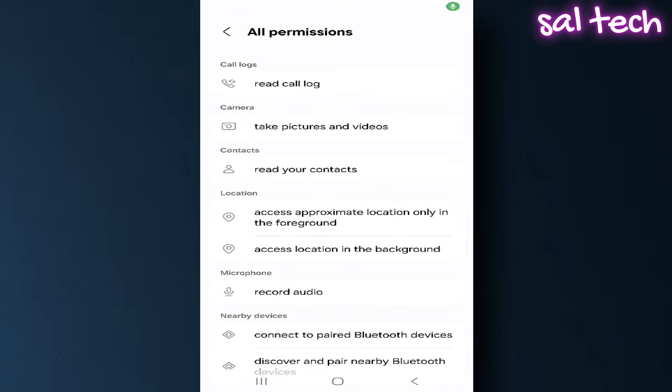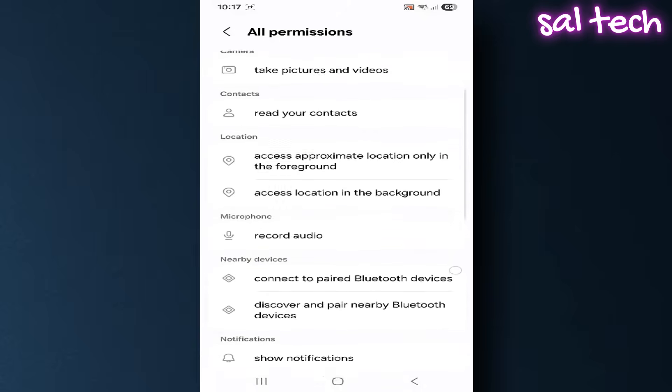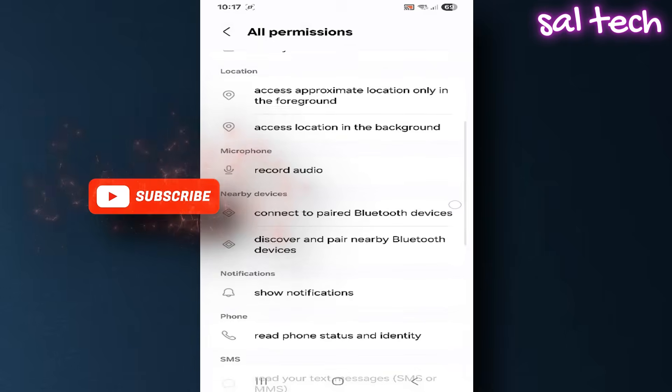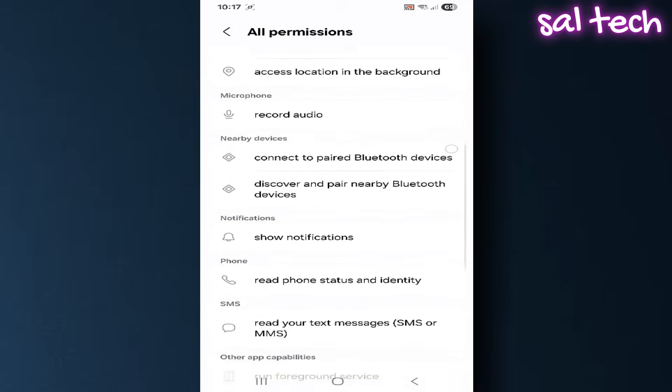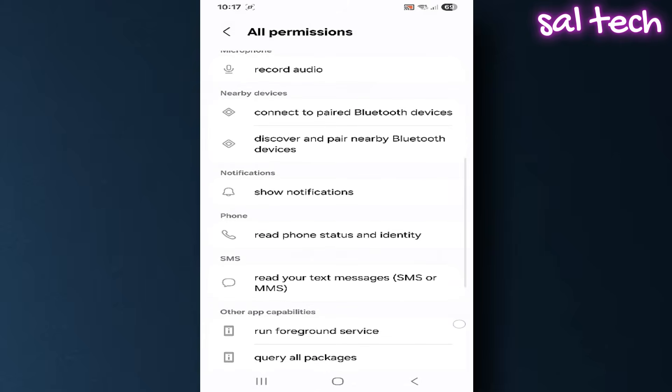Imagine there's an app running all the time on your phone, watching what you type, what you open, and even using your camera behind your back — and you have no idea it's there. This app isn't a virus. It's actually part of your system. But what's behind it is far more dangerous than you think.